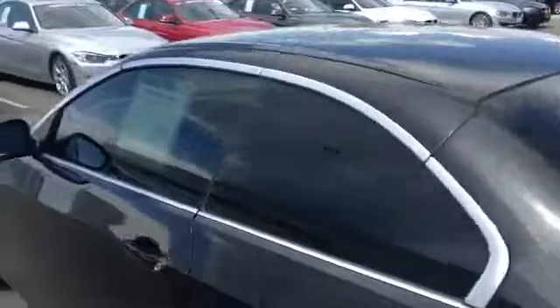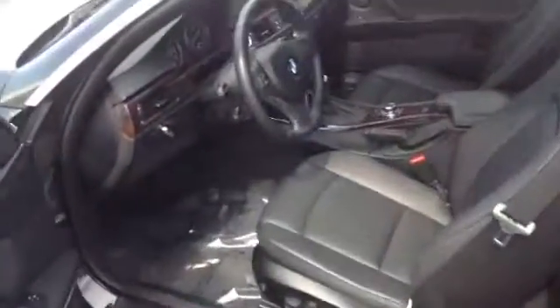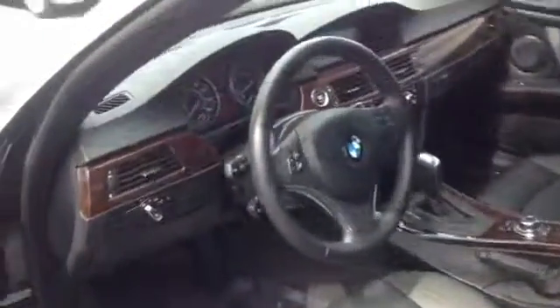The car is tinted, so it has a window tint on it. Inside, it does have comfort access, so you can just grab the door handle and leave the key in your pocket — you don't have to have the key out to start it. Inside looks great as well.